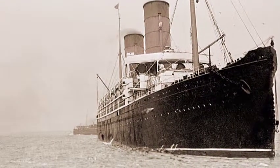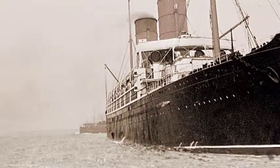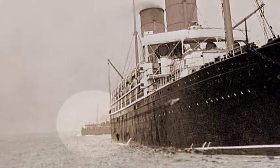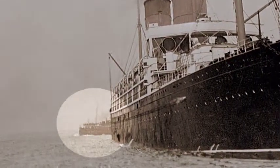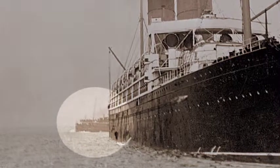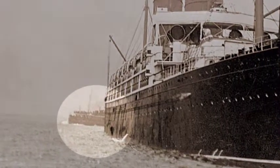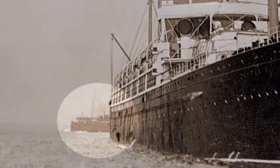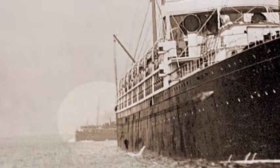Photographers worked on the river for many years capturing views of ships using the port of Liverpool. Occasionally in the background of these pictures can be seen a Mersey ferry boat, like here in this view of the Campania, taken before the outbreak of the First World War in 1914. Now with the aid of these picture postcards, a fascinating glimpse into the past can be made of the ferries.